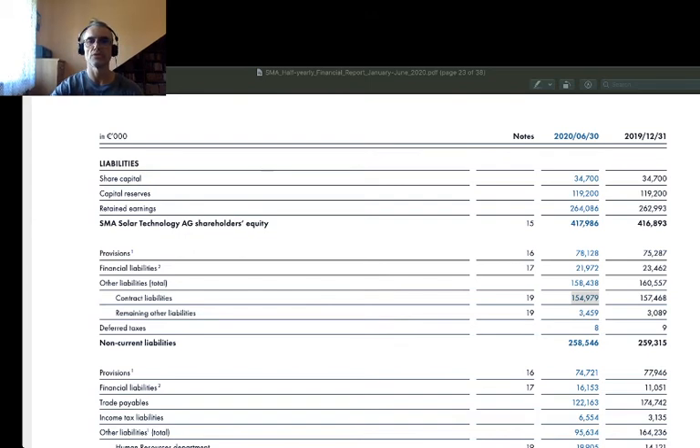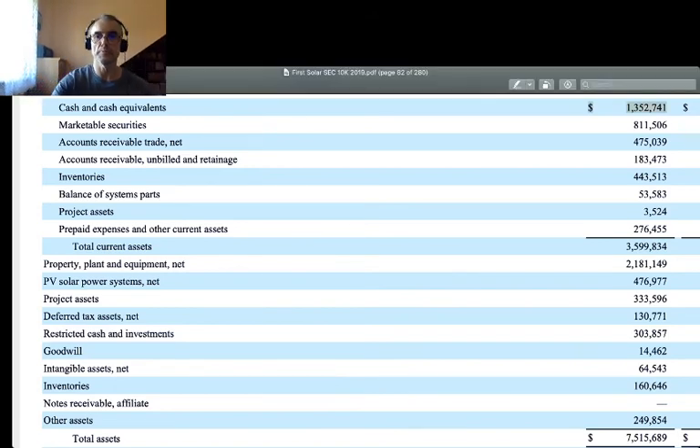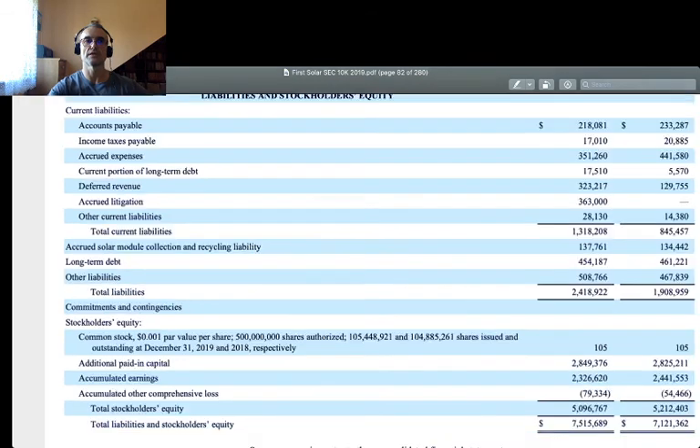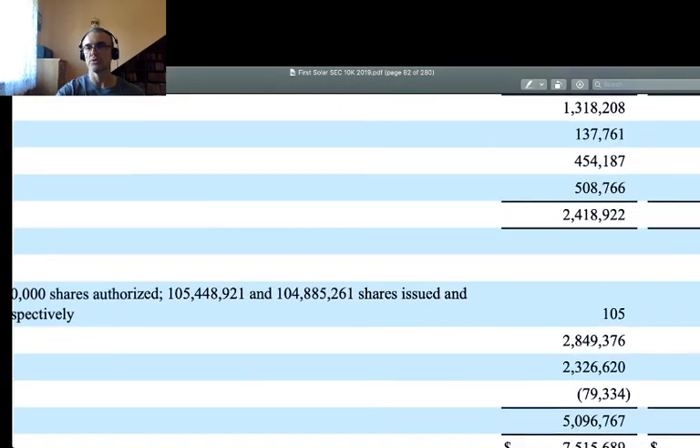Now I shift to First Solar and perform the same mental exercise. I go to their balance sheet, pass by the assets, and go to liabilities and stockholders' equity. We remember that in the case of First Solar the total capital base is $7.5 billion.